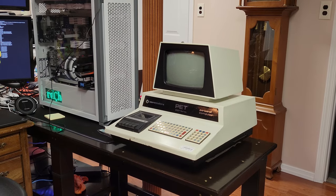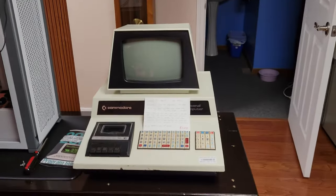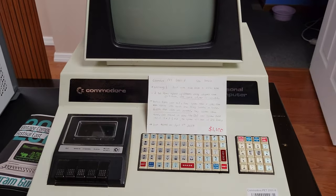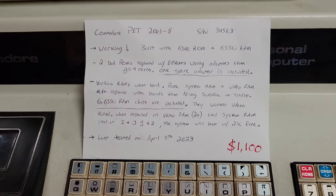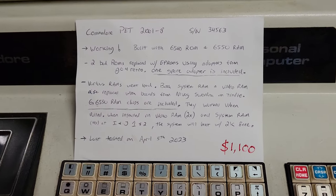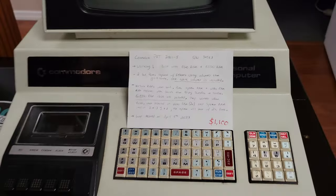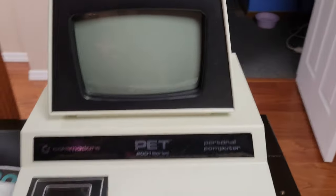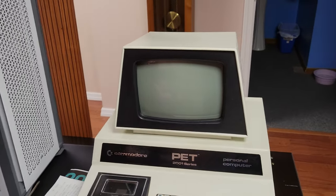The Commodore PET 2001, 8K of memory. There was a little card on it that described what's been done to it — you can pause and read that if you want. Apparently there are some additional parts and replacement parts that have been added. I haven't opened it up yet and haven't powered it on yet. Let's take a look and see what I got.